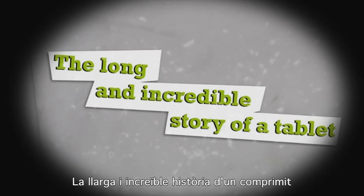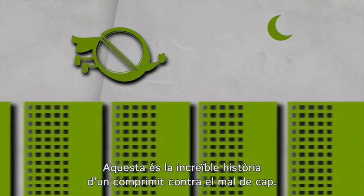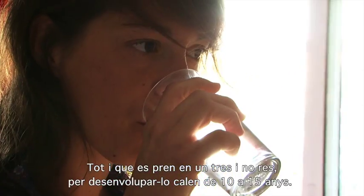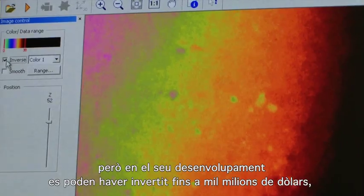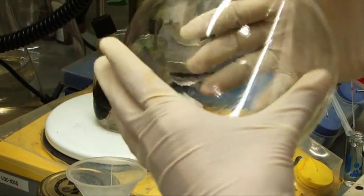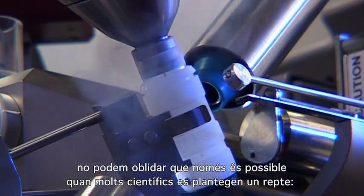This is the incredible story of a tablet — against headaches, diabetes, depression, or cancer. You can take it in a split second, but it took 10 to 15 years to develop. You may have to pay less than 10 euros or nothing at all, but the drug development process may have cost nearly 1,000 million dollars, and hundreds of researchers may have been involved in this long path from discovery workbench to the pharmacy shelf.